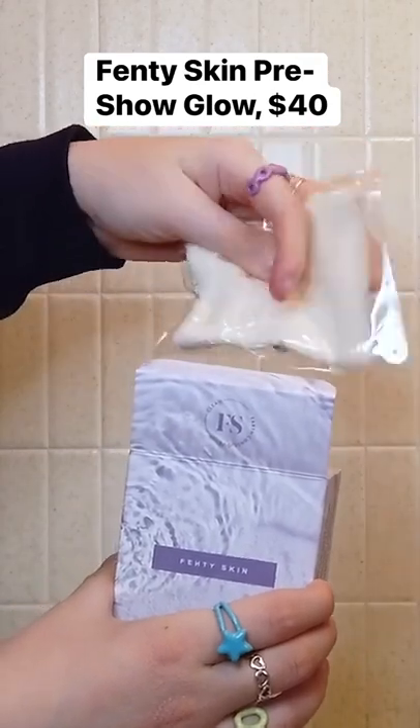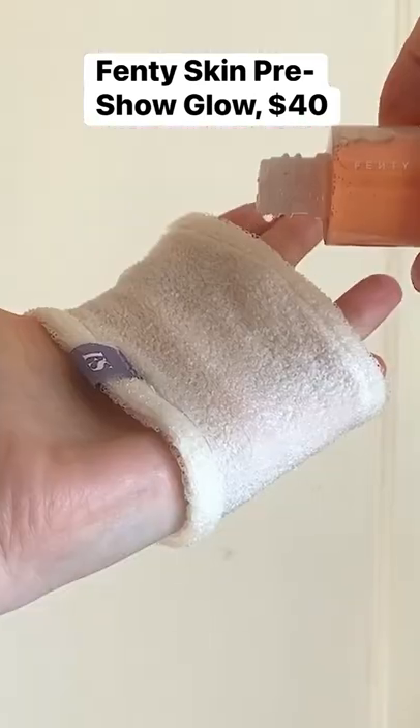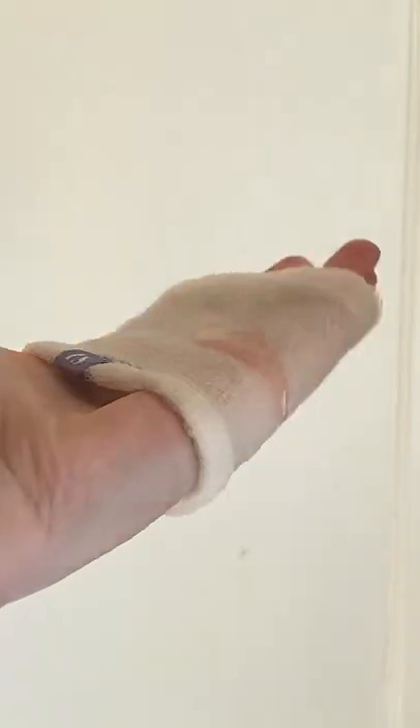Today I am trying the Fenty Skin Pre-Show Glow. It claims to gently remove dead skin cells, retexturize, and brighten skin.